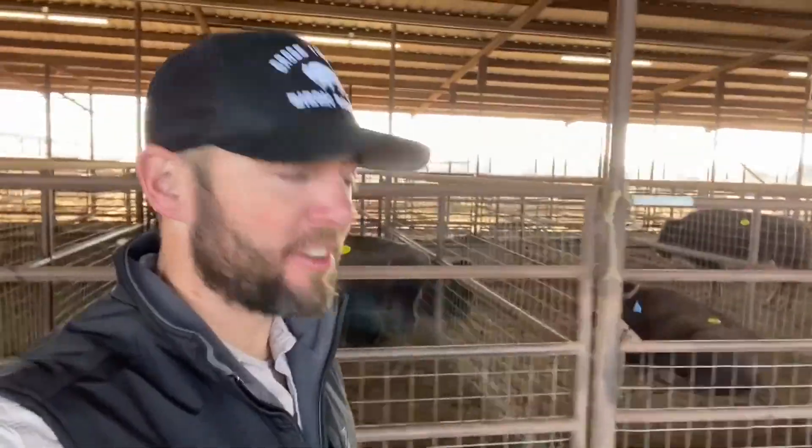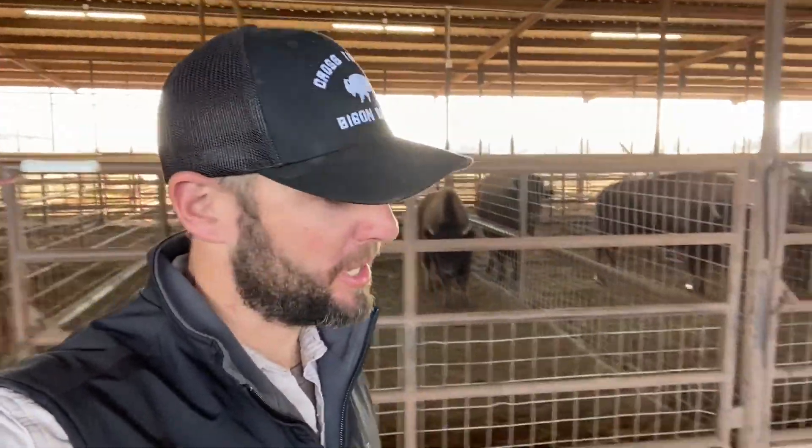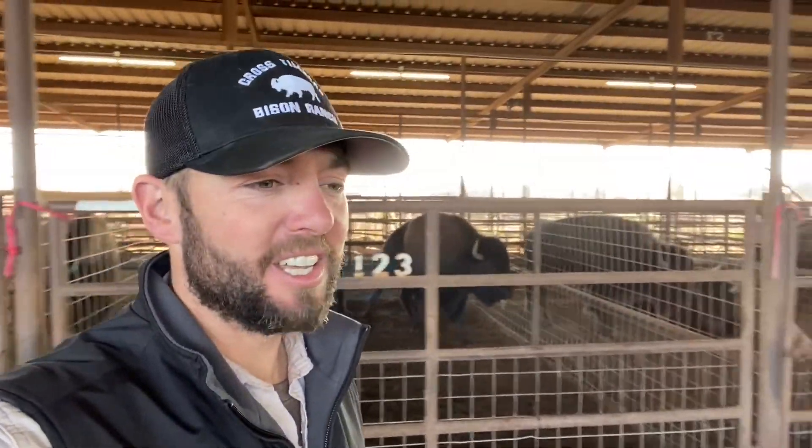We're about to wrap this thing up — another successful sale with the Oklahoma Bison Association. The first time I've sold any animals as part of the Cross Timbers Bison Ranch, and kind of see the process of it. It's fun. You get to meet and talk to a lot of new producers and buyers.